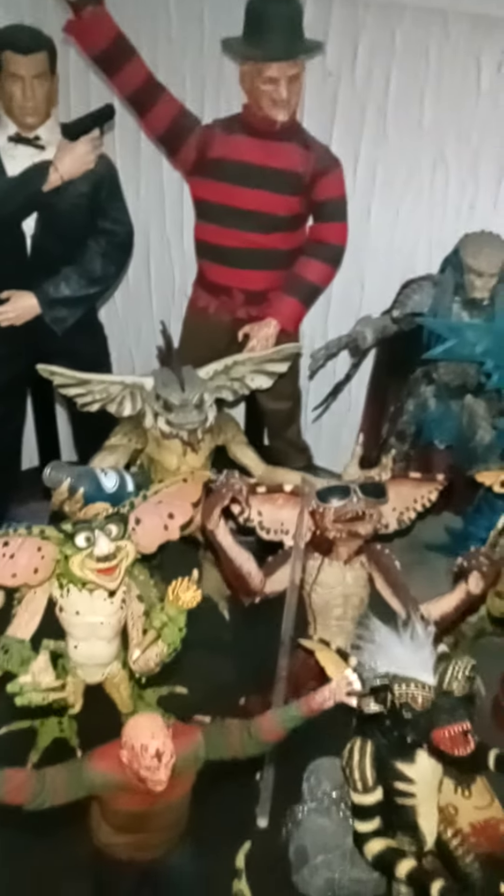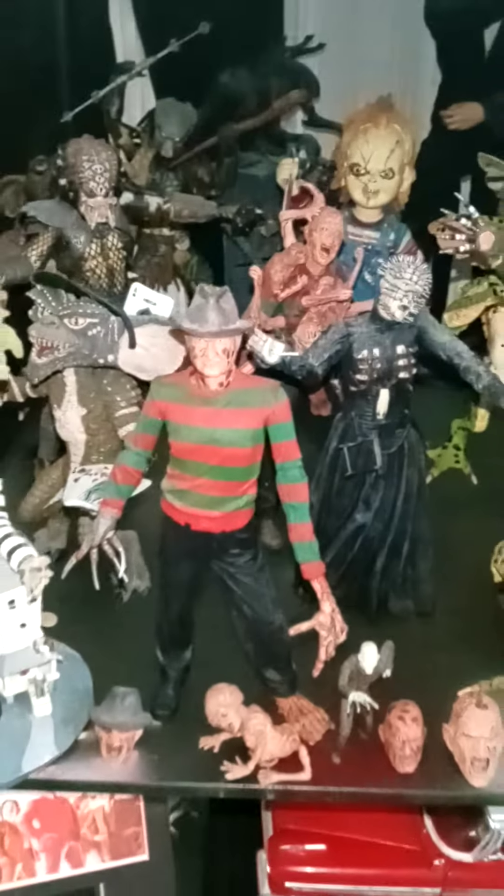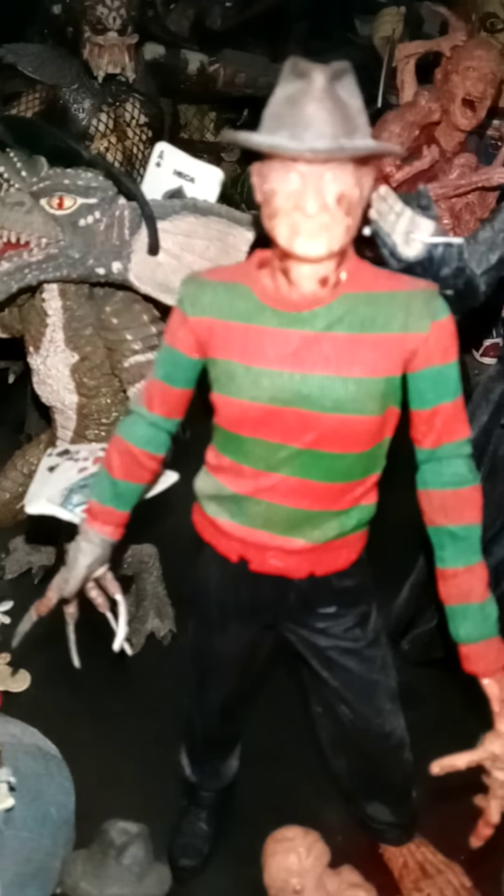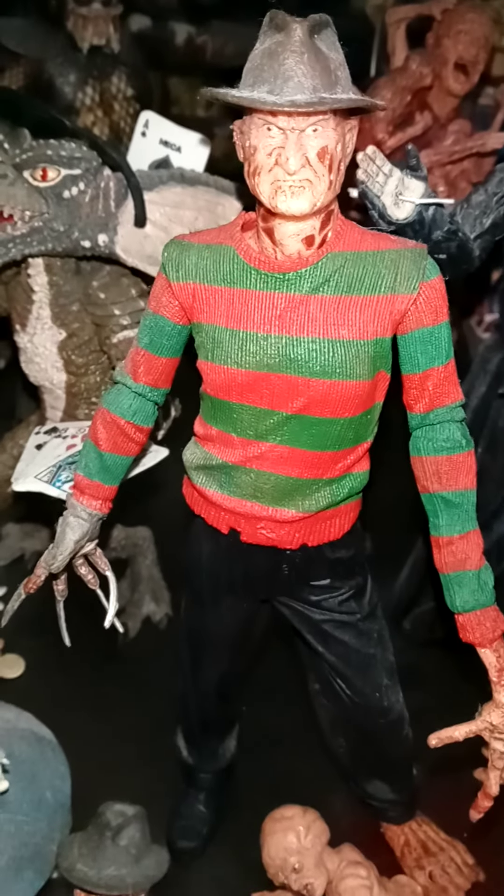Alien vs Predator. My local Freddy's. Hellraiser. And the wee baby Freddy's.